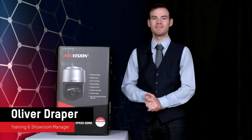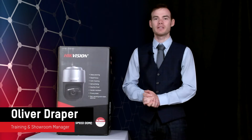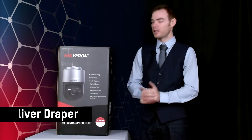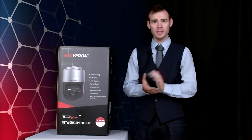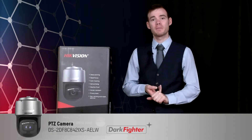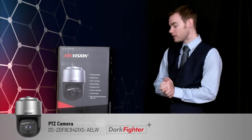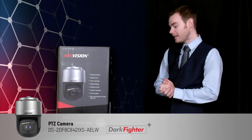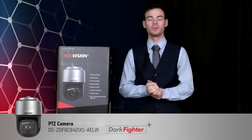Hello everyone, Oliver Drake here, Training and Show Manager for HikeVision North UK. What we have today is the latest addition to our Ultra Series PTZ family. The one we have here is our DF8C model. It comes in two variants: a 4 megapixel and an 8 megapixel 4K version. The one I have here is the 4K one, the DS-2DF8C842IXS-AELW.